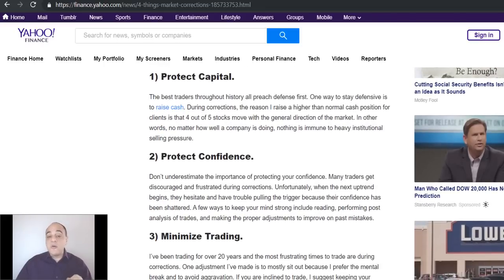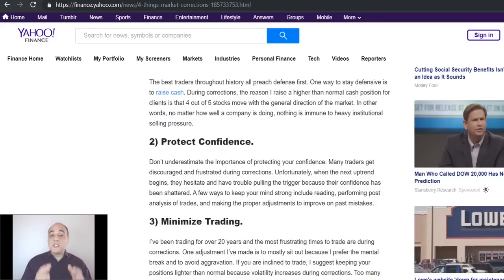The second point: don't underestimate the importance of protecting your confidence. The main reason is that when we do bottom and this correction is over, you want to be prepared for some tremendous opportunities. But if you've gotten crushed, you tend to hesitate — you might normally buy 100 shares but say 'I'm only going to buy 25 shares because I've been killed in this market,' or you don't pull the trigger at all. To protect your confidence, read investment books and self-help psychology books to keep your mind sharp. Be honest with yourself and do post-analysis of your trades. Ask what you did well and what you could improve on.